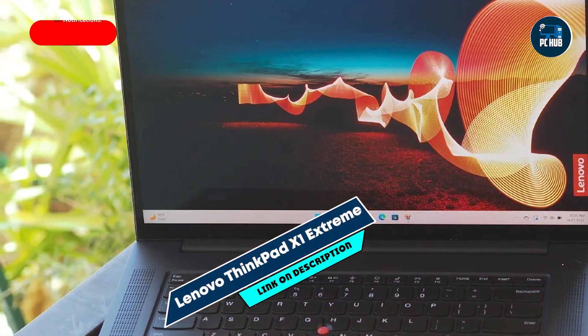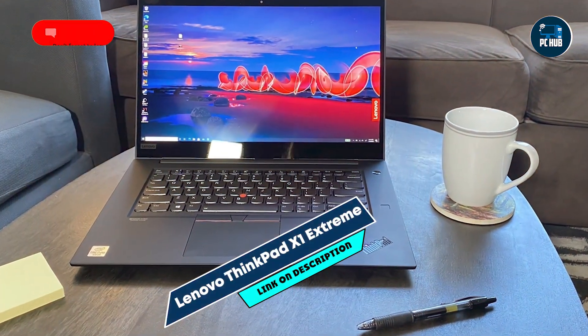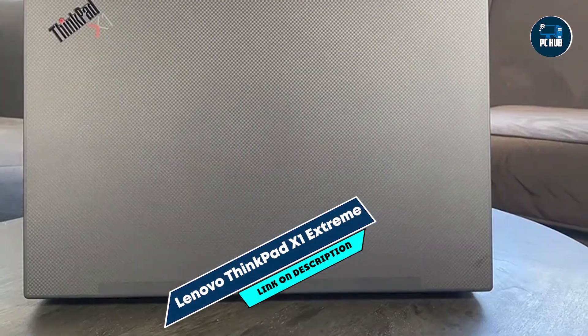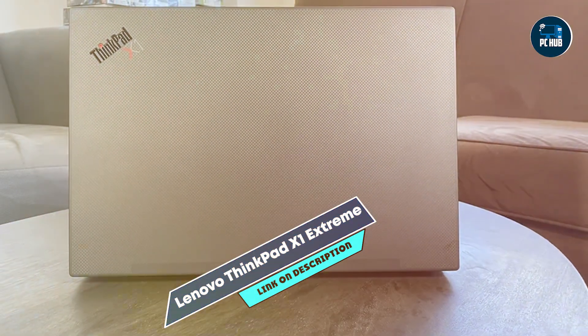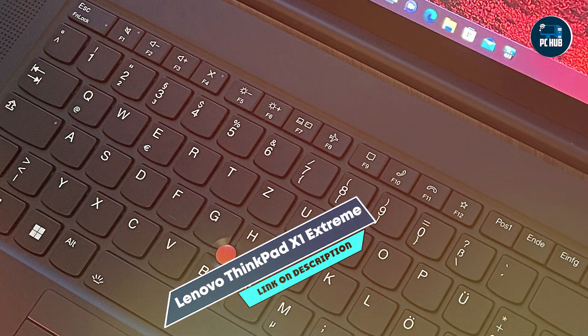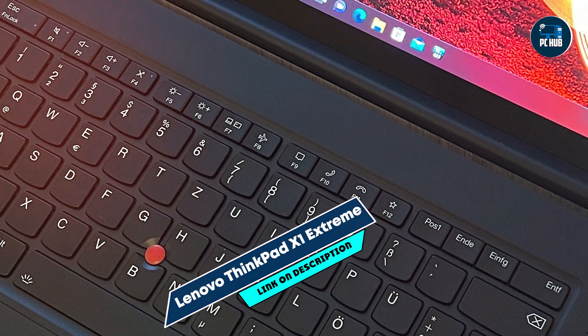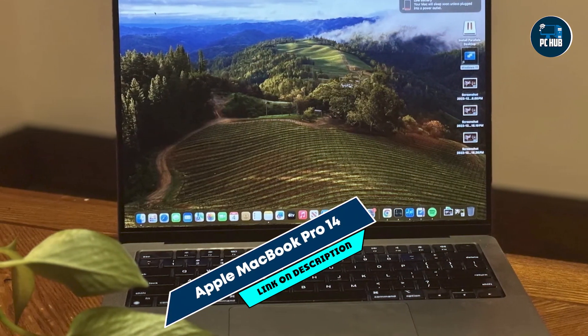Designed with a carbon-fiber chassis and tested to meet MIL-STD-810H military standards, the ThinkPad X1 Extreme is built to withstand rigorous conditions and frequent travel. Its robust construction and spill-resistant keyboard make it suitable for professional use and outdoor coding sessions, ensuring longevity and reliability for programmers.